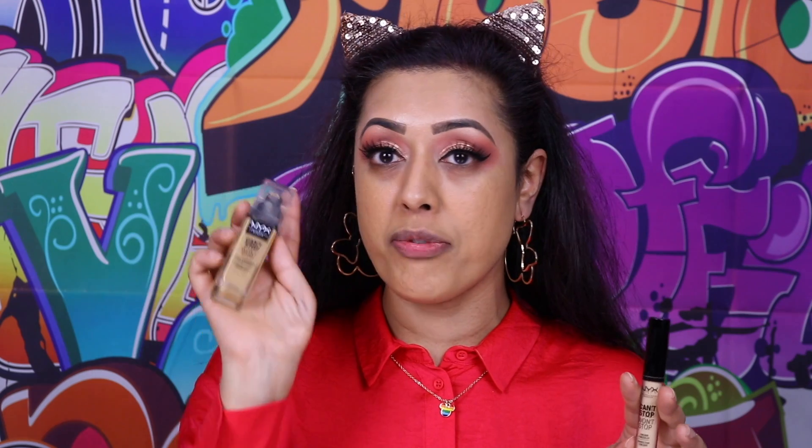Altogether there are 24 shades, which is pretty good, and this comes off the back of the success of the Can't Stop Won't Stop foundation. For reference, my shade in the foundation is beige, and that's what I'm actually wearing on my face right now. The concealer costs eight pounds, so it's affordable.